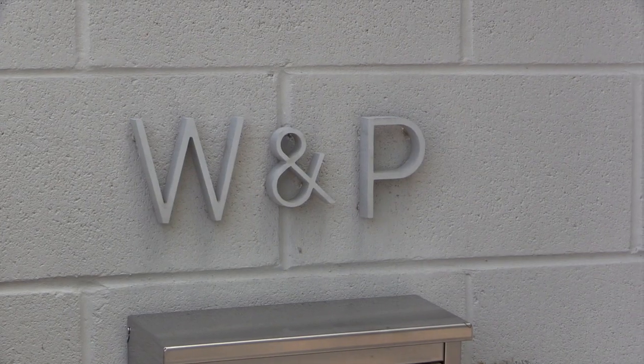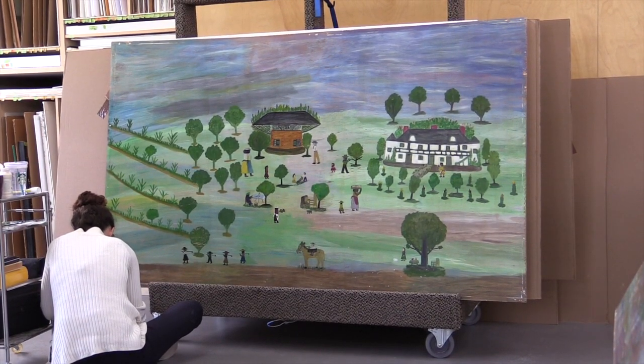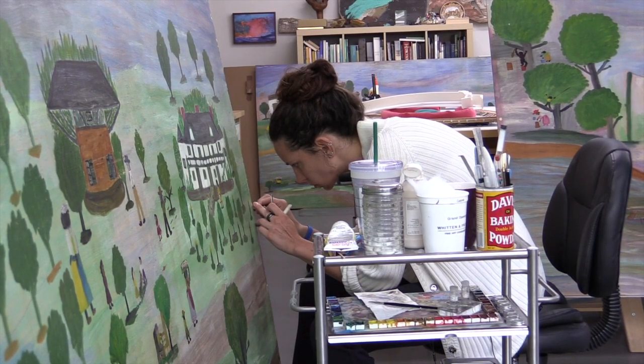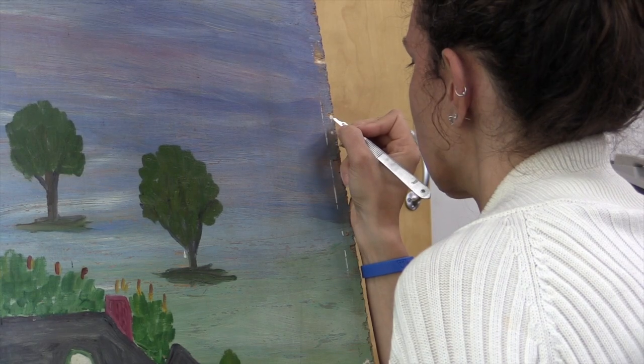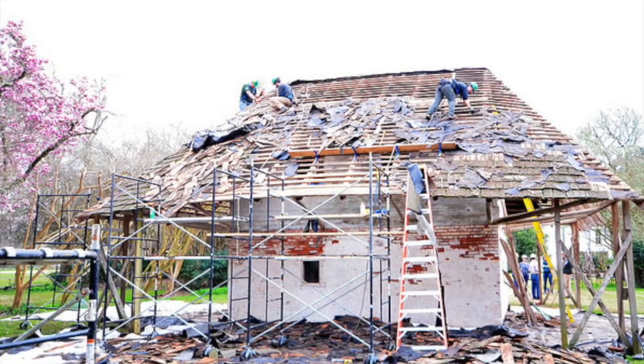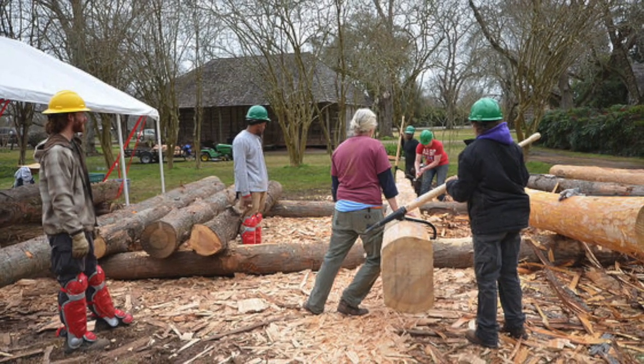After placing the panels in a nitrogen chamber to kill insects, the Whitten and Proctor team cleaned and restored each square centimeter of the nine panels. While the extensive conservation work on the African House murals was underway in Houston, a Hope crew provided by the Trust spent weeks at Melrose restoring African House.